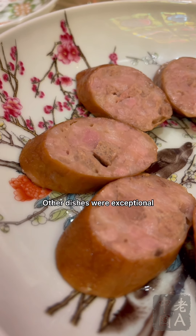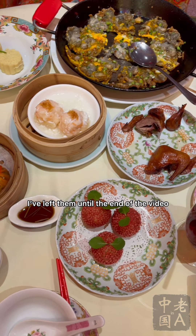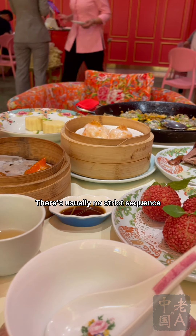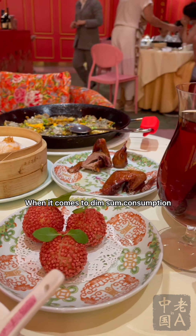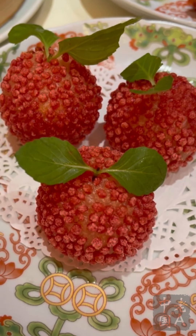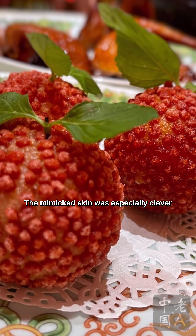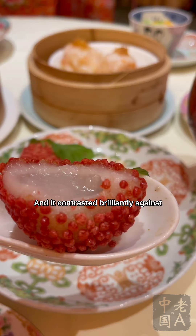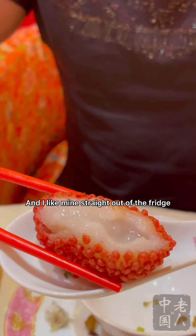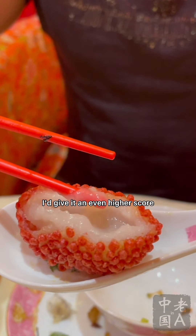Though the liver sausage was our least favourite item of the meal, it wasn't actually that bad — it's just that the other dishes were exceptional. The desserts were surely exceptional. I've left them until the end of the video, but these sweet treats actually came early, and that's totally okay — there's usually no strict sequence when it comes to dim sum. One sweet dish was Cui Pi Li Zhi Qiu, lychee ball with crispy skin, which looked, felt, and tasted like lychee. The mimicked skin was especially clever, contrasting brilliantly against the translucent and gooey center. Lychee is a summer fruit, and if this dessert had been served cold, I'd give it an even higher score.